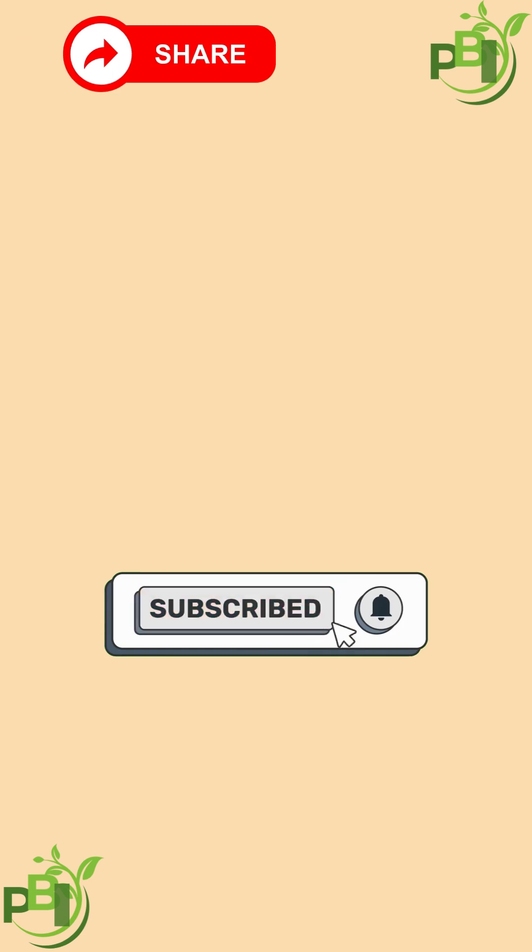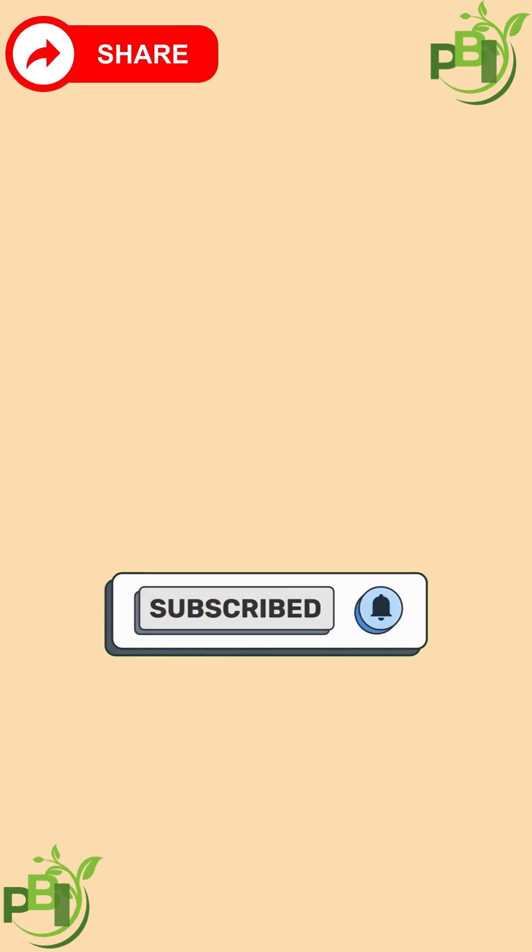If you found this interesting, don't forget to like, share, and subscribe for more mind-blowing facts about nature.